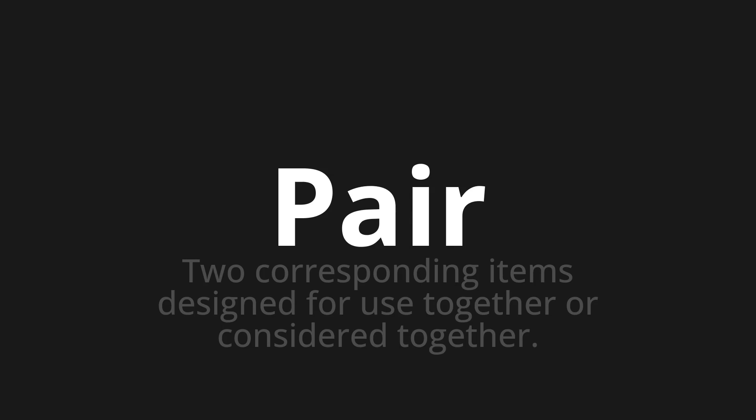Welcome to this pronunciation video. Today we will be focusing on a new word that you might find challenging or intriguing. So let's dive into today's word: pair, which means two corresponding items designed for use together or considered together.